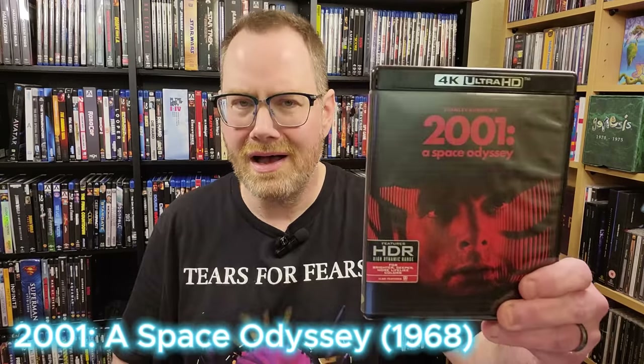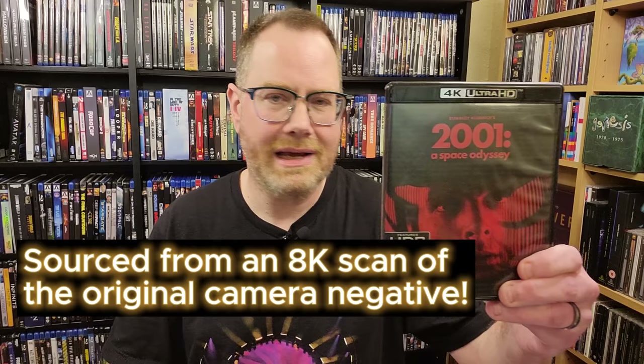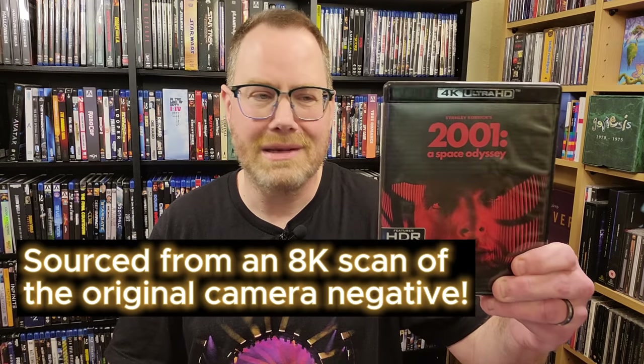Moving on to another Stanley Kubrick film — as you might expect, 2001: A Space Odyssey is a masterpiece. You'll hear a lot of collectors mention this one when they cite their best 4K discs. This is easily one of the best 4K discs that have ever been released. The source material really helps — I believe it was shot on 70 millimeter. You could almost make the case that this film looks like it was shot within the last 10 or 15 years. It looks that good. So definitely pick up 2001: A Space Odyssey on 4K if you haven't checked it out yet.